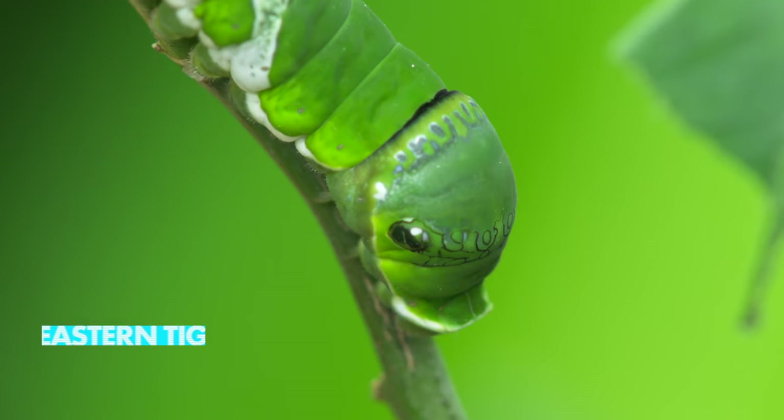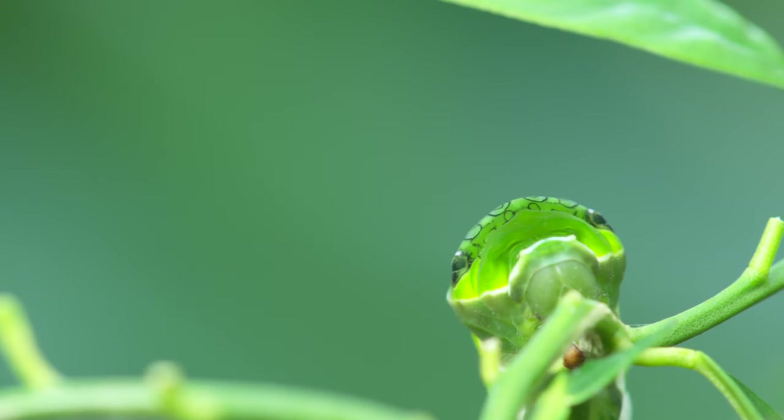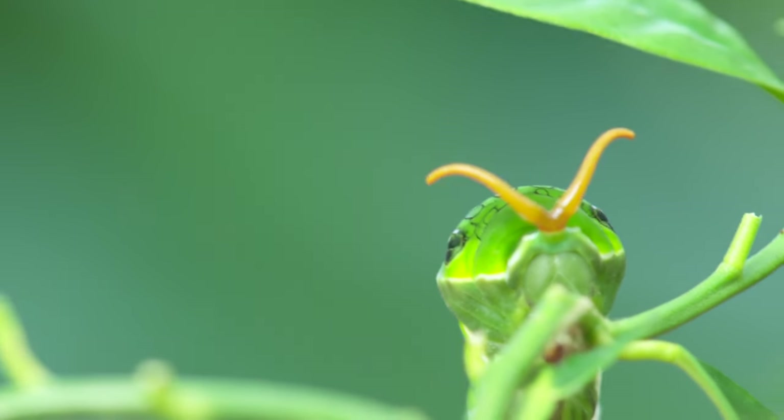The hawk moth caterpillar isn't the only caterpillar pretending to be something it's not. The eastern tiger swallowtail has false eye spots and an appendage that sticks out, looking like a snake sniffing the air with its tongue. It also looks identical to a bird dropping as a caterpillar.